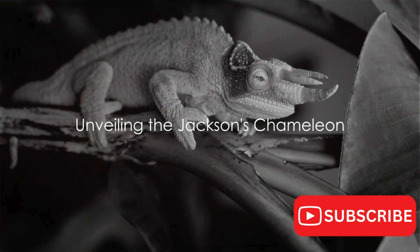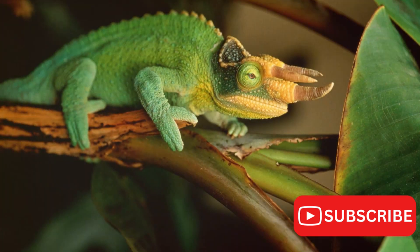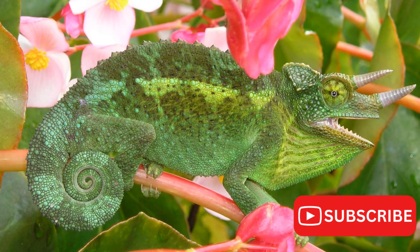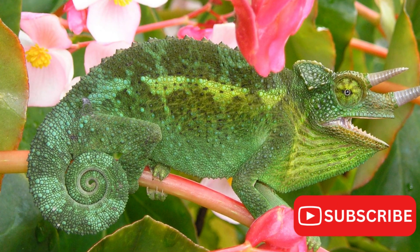Ever wondered how a creature can change its color at will? Today, we're diving into the world of the Jackson's chameleon. This remarkable reptile is a spectacle of evolution, a work of art in the wild.